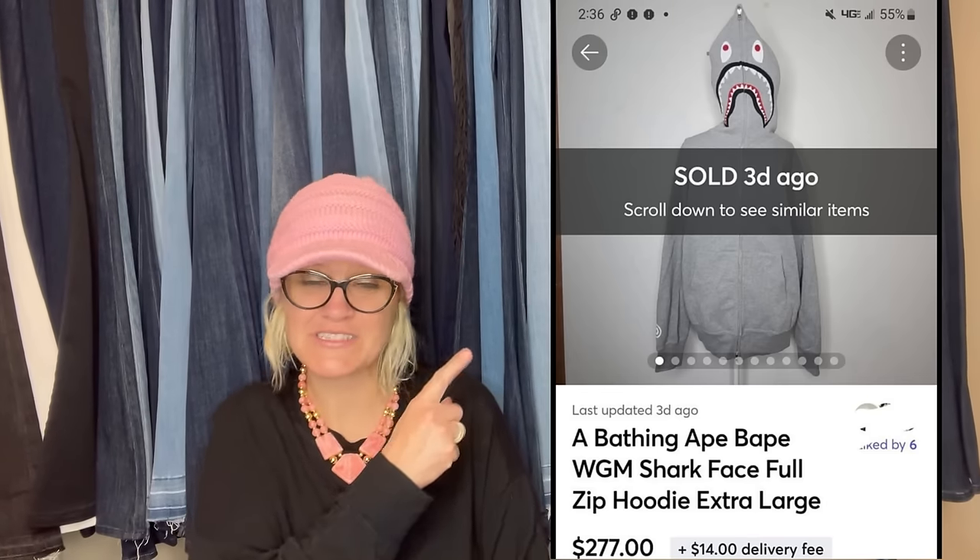This is what it looks like — sold it on Mercari. Mercari is an awesome app to sell on. I do have a referral link down below for both Mercari and Poshmark. If you join Poshmark, you'll get $10 to shop with my referral link when you join — that's an automatic $10 of free money.